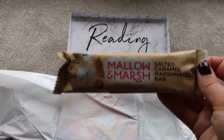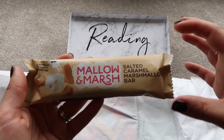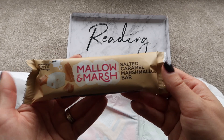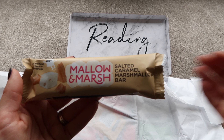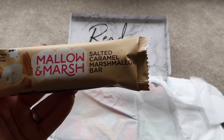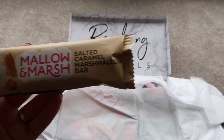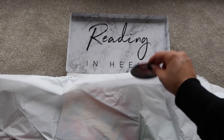The chocolate treat this month is by Mallow and Marsh — basically a bar with marshmallow inside, usually covered in chocolate, though this one appears to be just the marshmallow. I've only ever seen them in Starbucks in the UK, where they're pretty pricey at around £1.75–£1.80. This is the Salted Caramel Marshmallow Bar — light, fluffy, and made by hand. If it's anything like the chocolate one I had, it'll be very tasty.